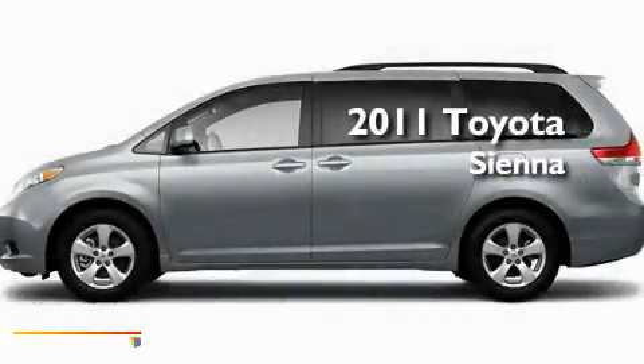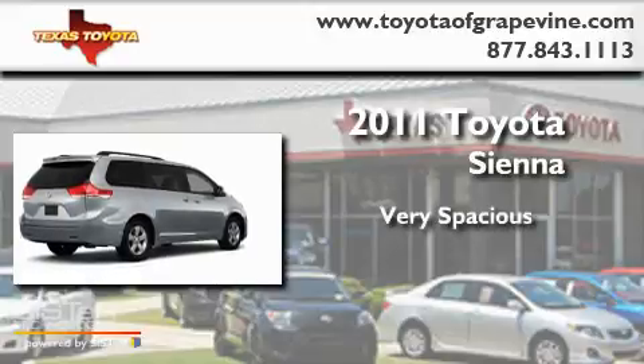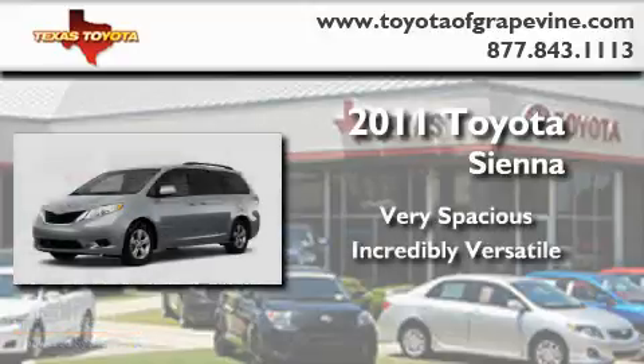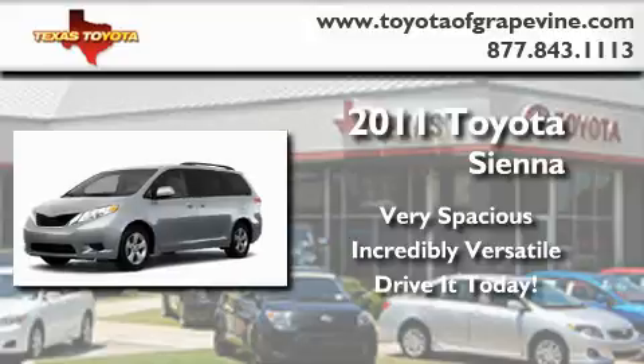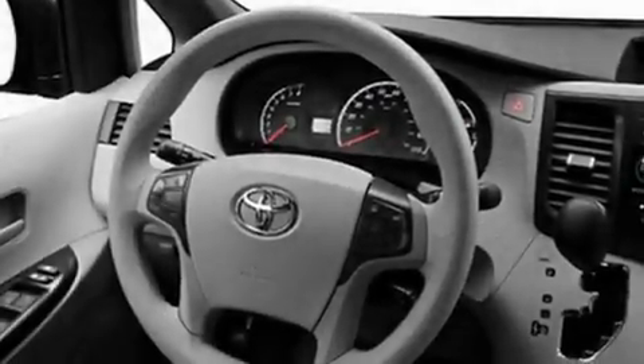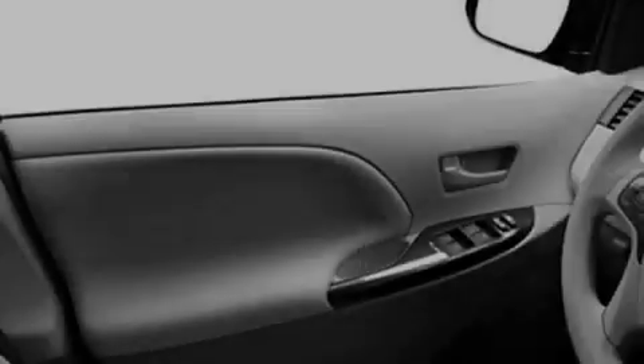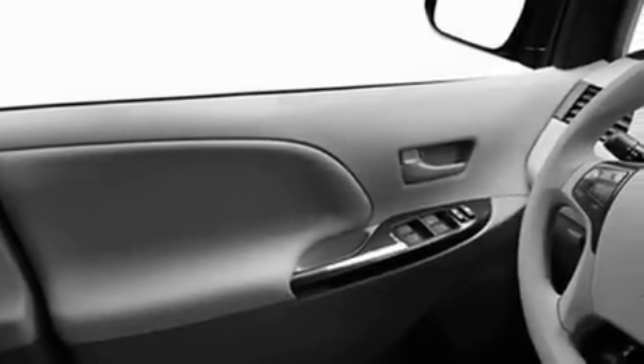This is a brand new 2011 Toyota Sienna. Its top features include air conditioning with vents for rear seat passengers, a speed-sensitive volume control system, cruise control, a CD player, roof rails, and a low tire pressure indicator.